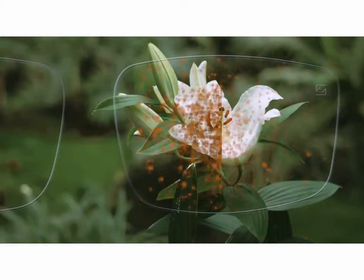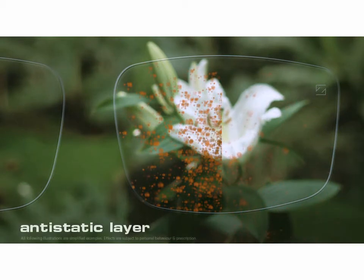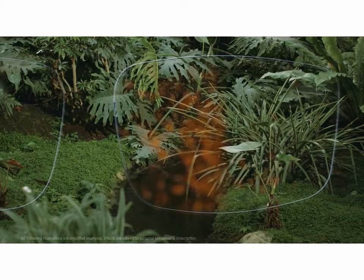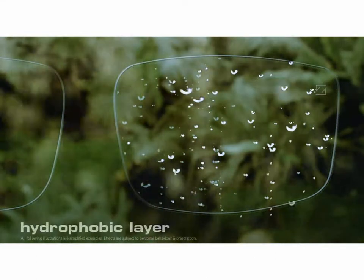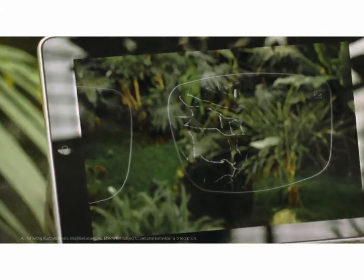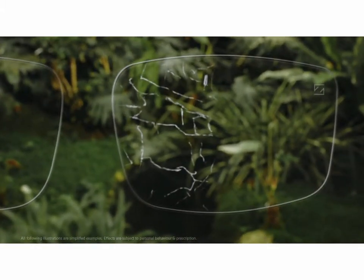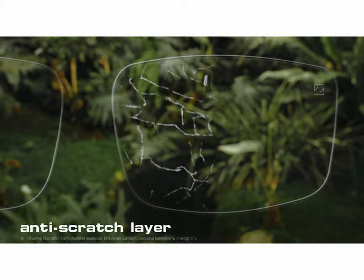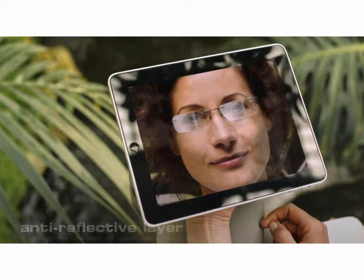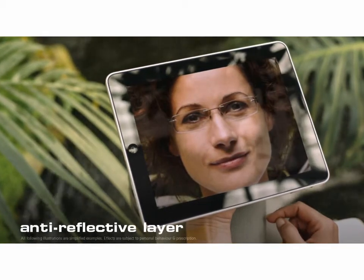Zeiss lenses can be made even better by simply coating them. What makes the pollen simply slide off on the right-hand section is the anti-static layer, which keeps your glasses from getting dirty — a real advantage when it comes to clear vision. The same applies to moisture, such as rain. With a hydrophobic layer by Zeiss, your vision is unimpaired even in such situations. Lenses which aren't coated can collect a lot of scratches over time, but Zeiss has an answer in the form of a special anti-scratch layer. And coating number four, the anti-reflective layer, ensures that your eyes are not bothered by irritating reflections.